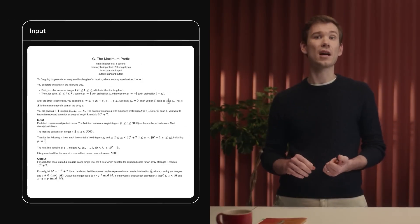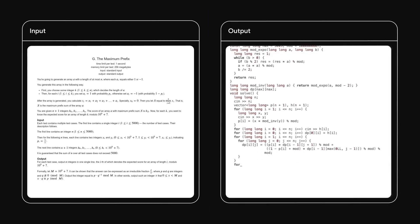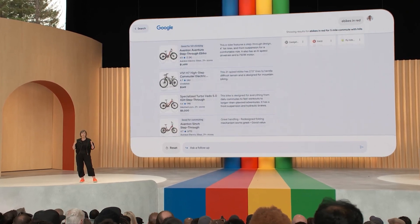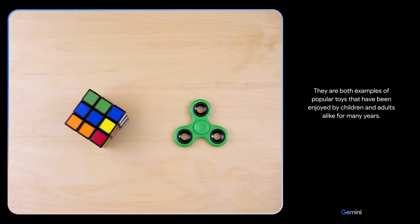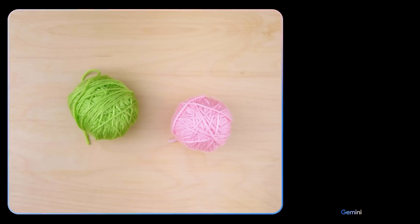As Gemini materializes across our laptops and smartphones, reactions from AI luminaries signal cautious optimism. They praise Google's engineering feats advancing multimodal AI to help humans — like using Gemini's computer vision to narrate images for the blind or transcribe doctors' voice notes to text.